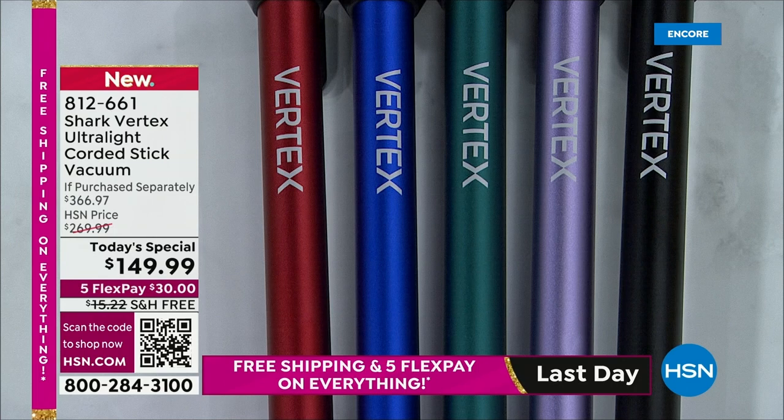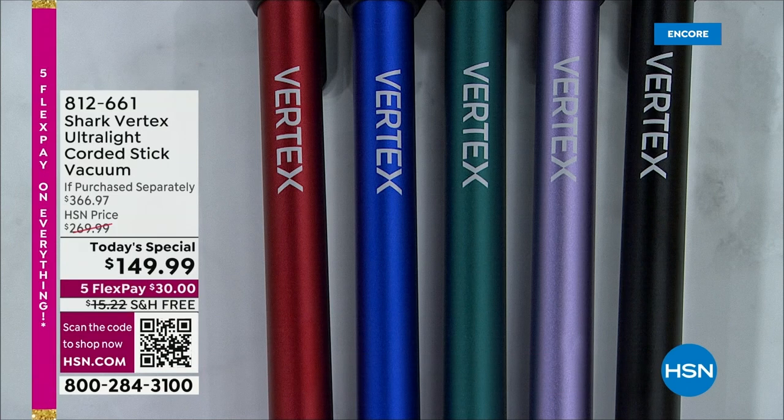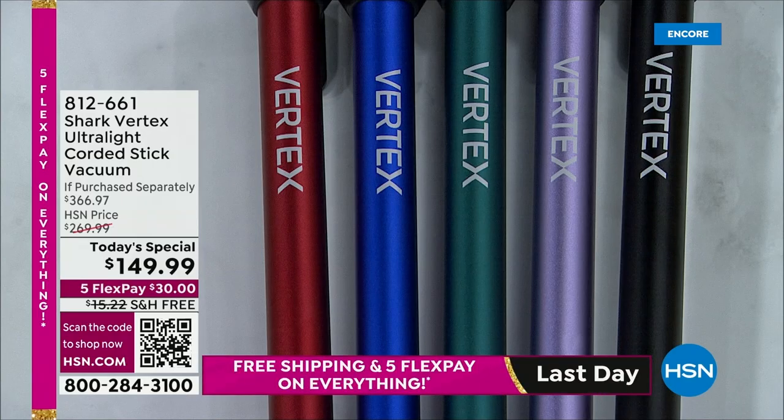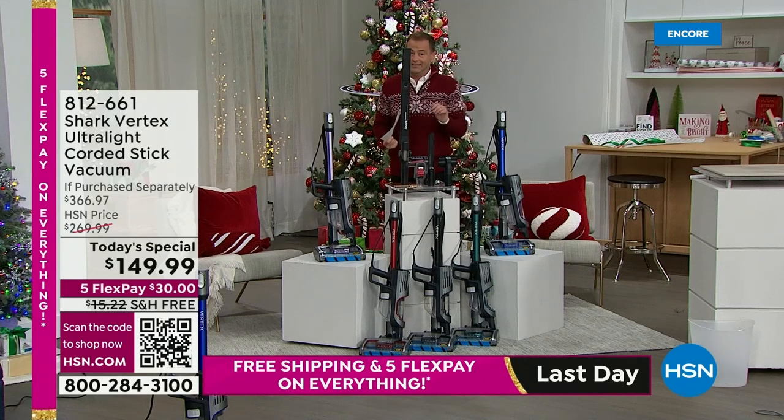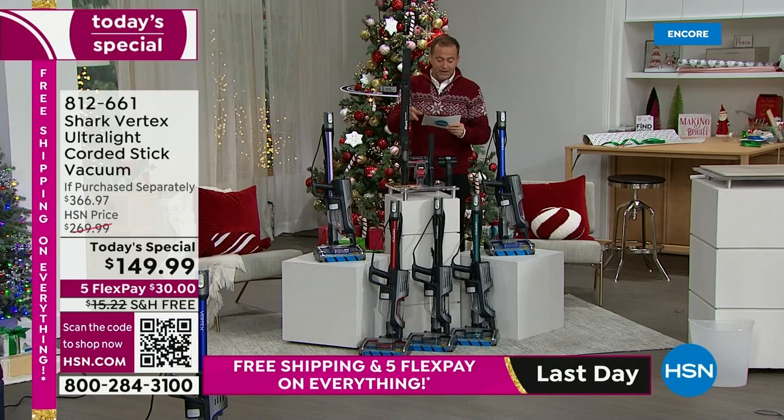We also have our paprika and the lilac on that pedestal. We're going to include all the tools, including the pet multi-tool valued at $27 and the under-appliance wand. When was the last time you vacuumed under the appliances? This will allow you to do it.